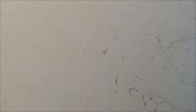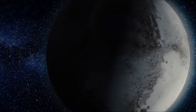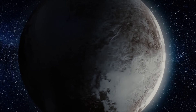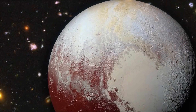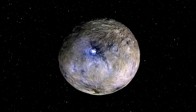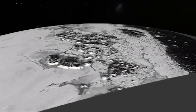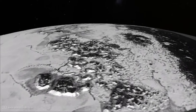Others argue the classification doesn't diminish Pluto at all. Instead, it highlights just how diverse the family of solar system objects really is. Regardless of its label, Pluto has captured something deeper than scientific categories — it has captured imagination. The images of a heart-shaped plain, of nitrogen ice glaciers flowing like rivers, of mountains made of frozen water, remind us that even the smallest worlds can hold the biggest surprises.